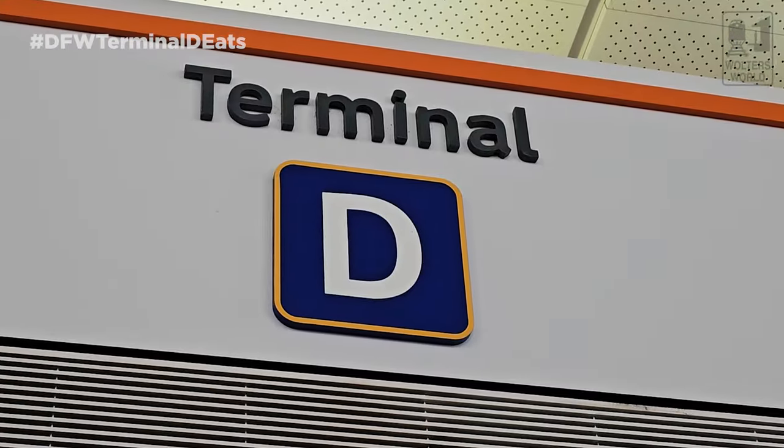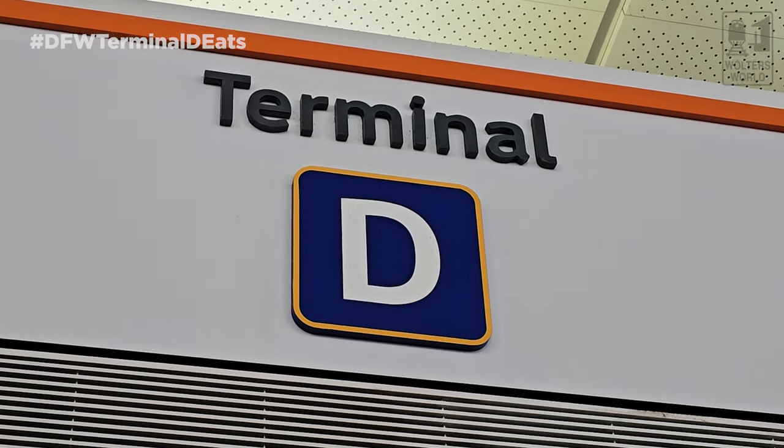Hey fellow Hungry Travelers, Mark here with Walters World. Today we're in Terminal D here in DFW, Dallas-Fort Worth International Airport. Everyone's talking about what your food options are when you're here in Terminal D.